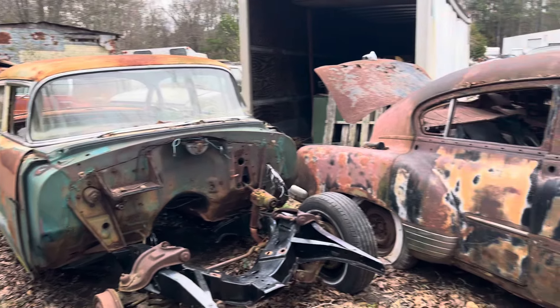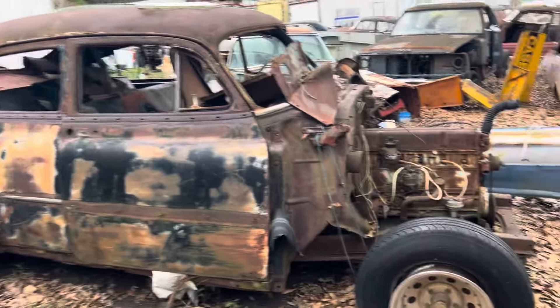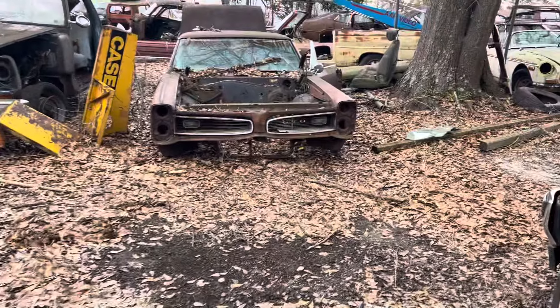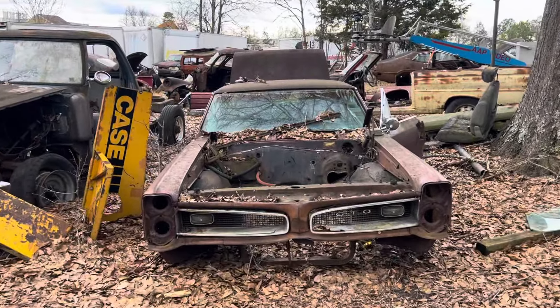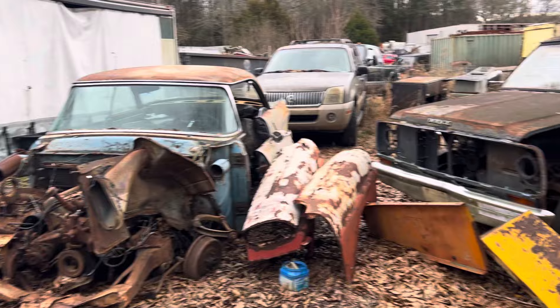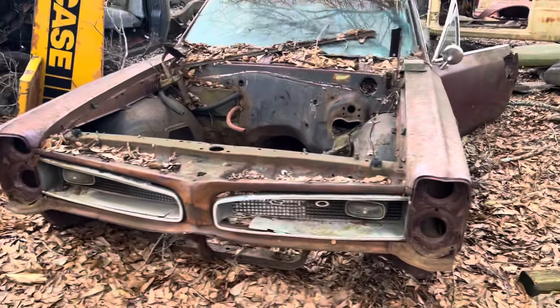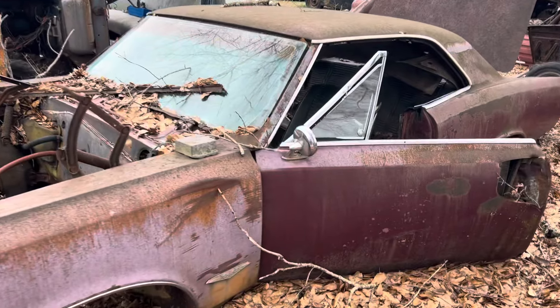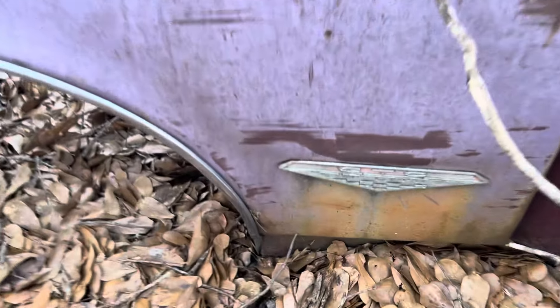More classy cars of South Carolina. Look at this — old GTO. That's a shame. Rich old maroon car. It's a 389 car.